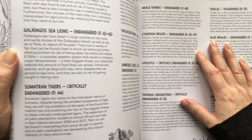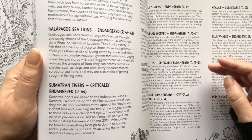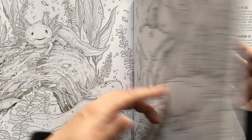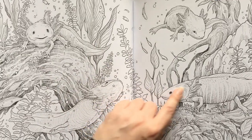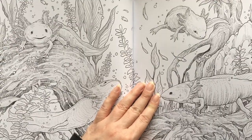So these are axolotls — I'm not sure what they are exactly. They're kind of amphibian-y type things. These are obviously swimming — they're underwater, but they've got legs.